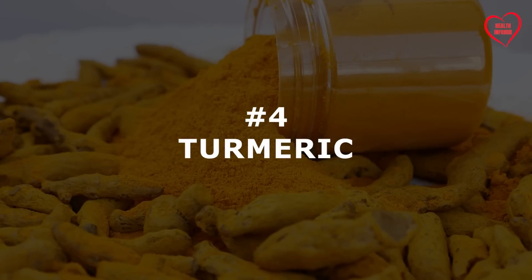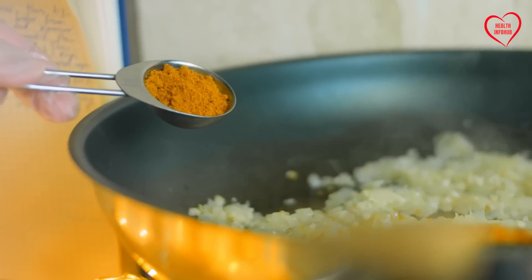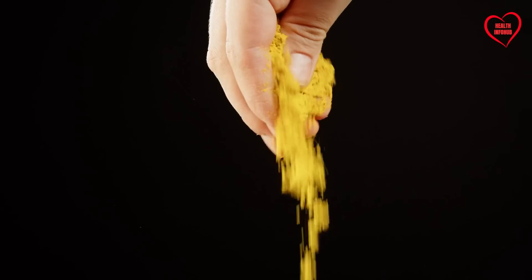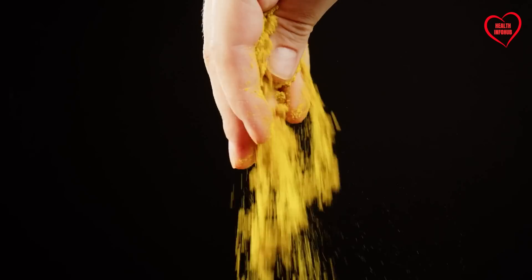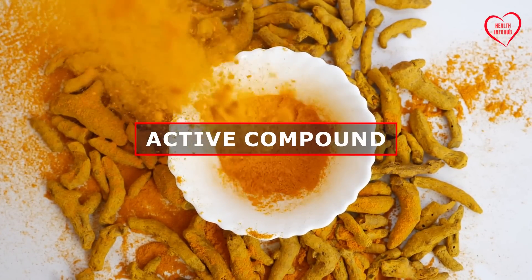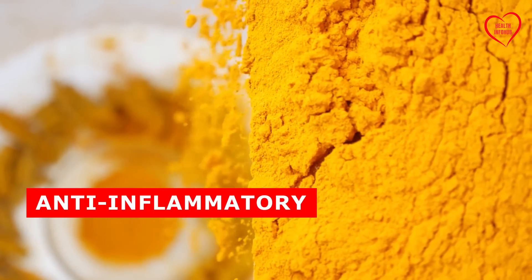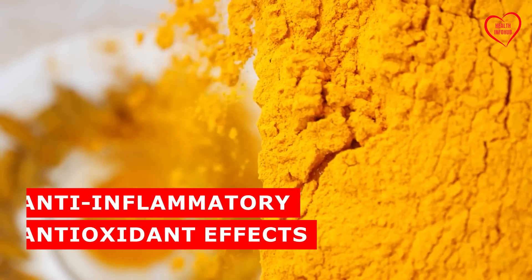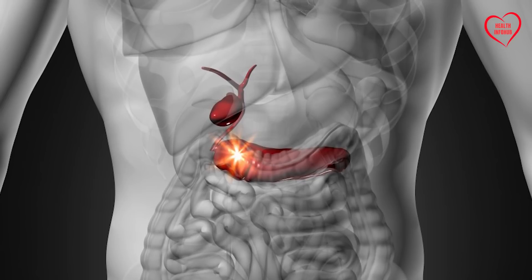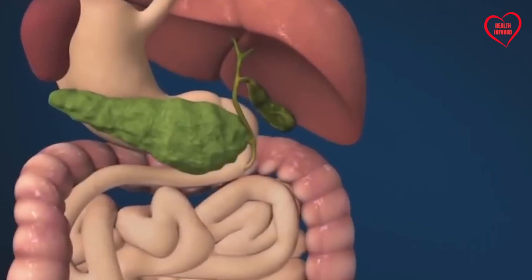Number 4: Turmeric. A golden-hued spice prized for its culinary and medicinal properties, turmeric boasts a wealth of benefits for pancreatic health. Central to turmeric's therapeutic potential is its active compound, curcumin, which exhibits potent anti-inflammatory and antioxidant effects. These properties help protect pancreatic cells from damage, reduce inflammation, and support overall pancreatic function.